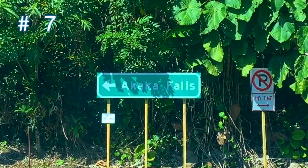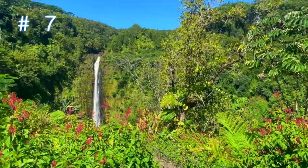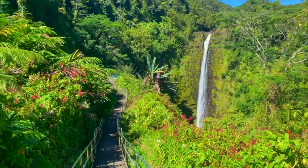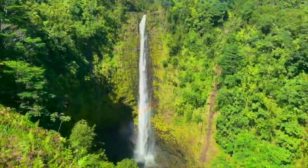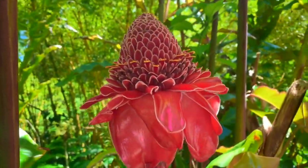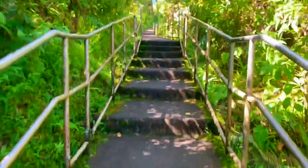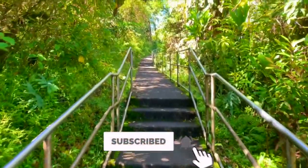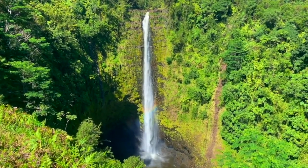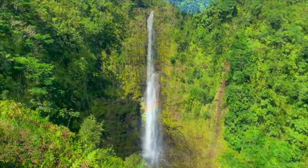Number seven on the list — you must see Akaka Falls State Park near Hilo, home to both Akaka Falls and Kahuna Falls. The Akaka Falls free falls 442 feet high. The setting is quite stunning with lush surroundings of tropical ferns, bamboo, and orchids. The trail to the falls is steep and includes sections of steps. It's a loop less than half a mile in length, leading you past Kahuna Falls to the top of Akaka Falls, with an offshoot leading to a viewing spot perfect for photos.